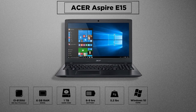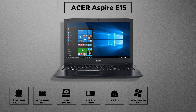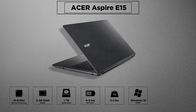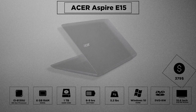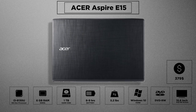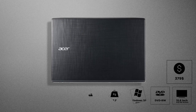It can handle surfing, word and spreadsheets, decent 4K video playback, and good multitasking. It has all the essentials like a webcam and ports including USB 3.0, USB Type-C, HDMI, and even an optical drive. Budget users can really use it for basic to mid-range applications throughout the day. The look and feel is more premium than the price point, which is $379 only.